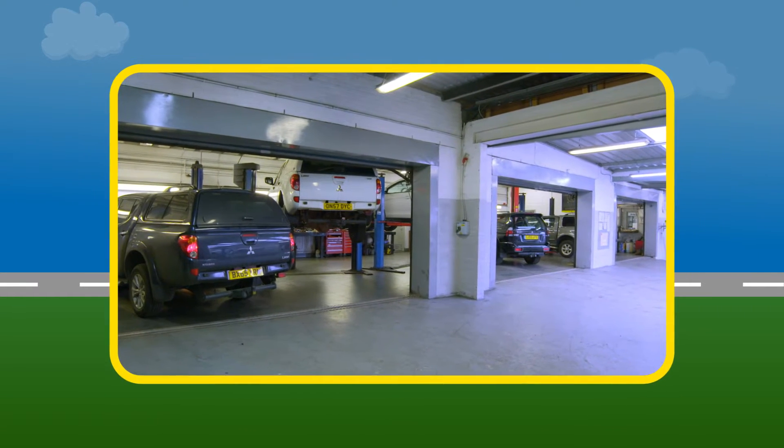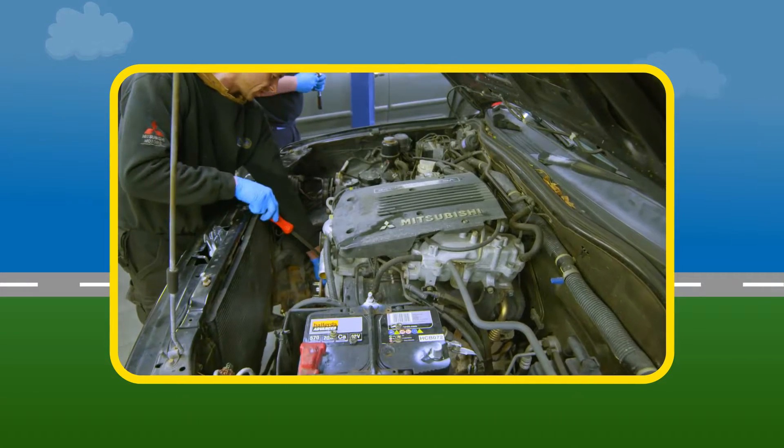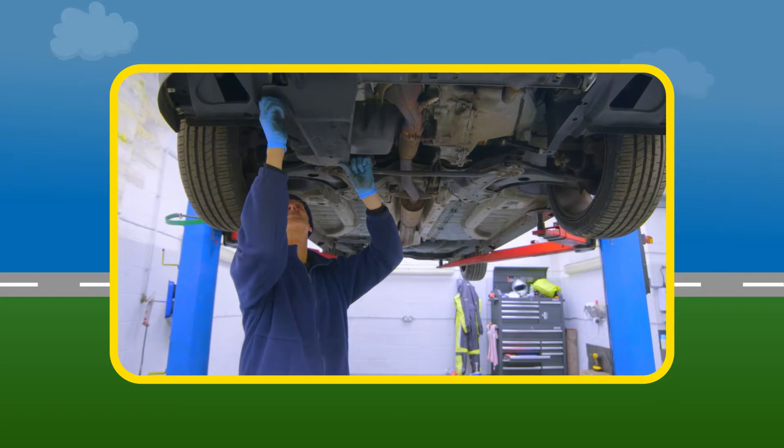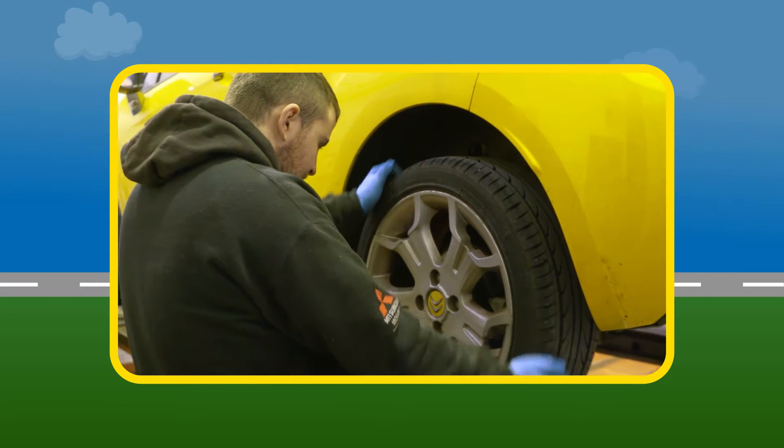Time for an MOT or service? With the Privilege Card you get free MOTs for life and discounted service rates. We have all the facilities for smart repair, minor body and alloy wheel repairs.